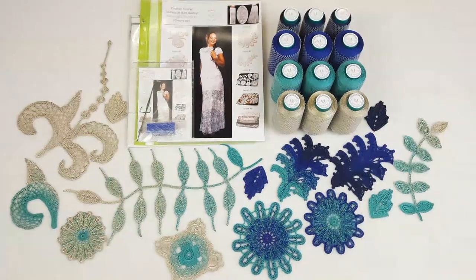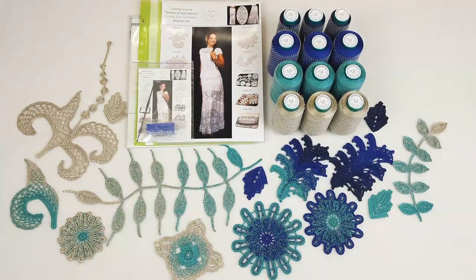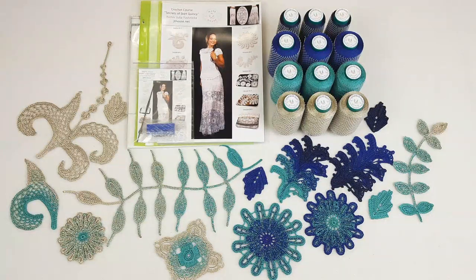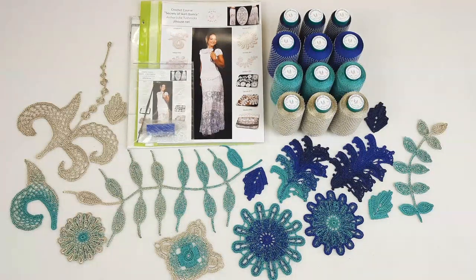You will be able to wear your project for summer vacations or special events and feel confident, unique, and beautiful. This thread is perfect for hot weather — I know it from my practice. If you have any questions, feel free to contact me. Contact information is in the description of this video. You can send me an email, talk with me by WhatsApp, or send your question below this video. You can also visit our two websites: jthouse.net for our crochet courses, and jthouse.net store for our yarn store with VIP packages and threads.